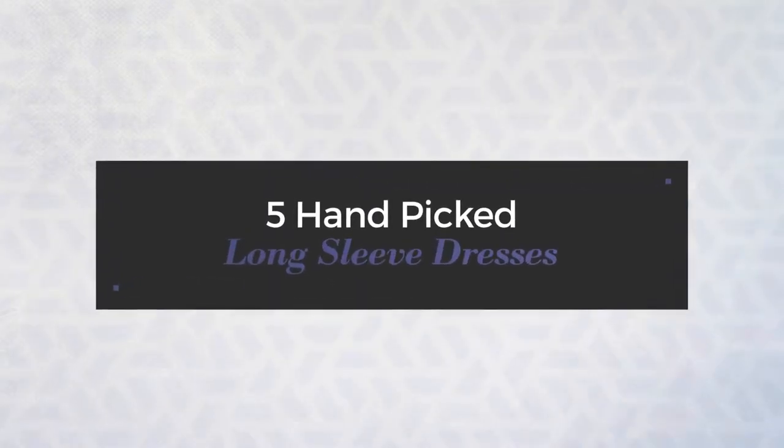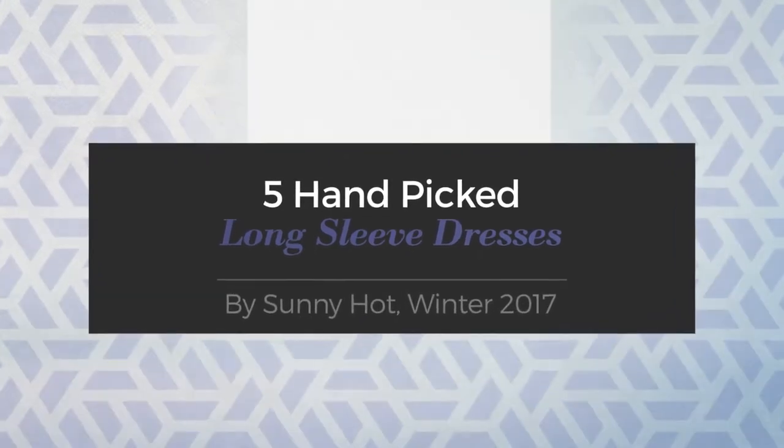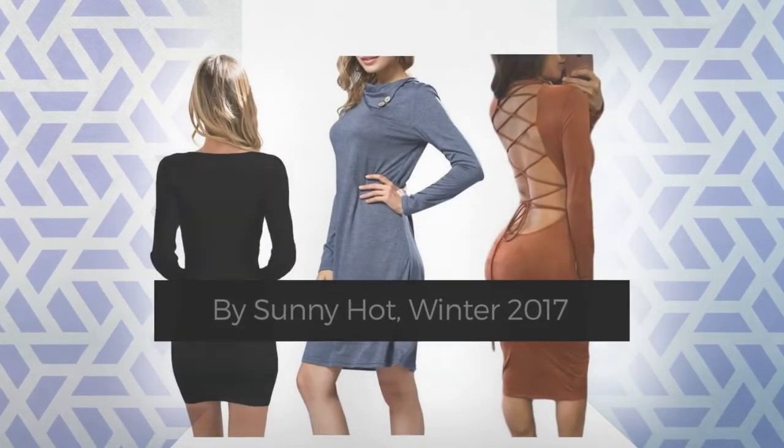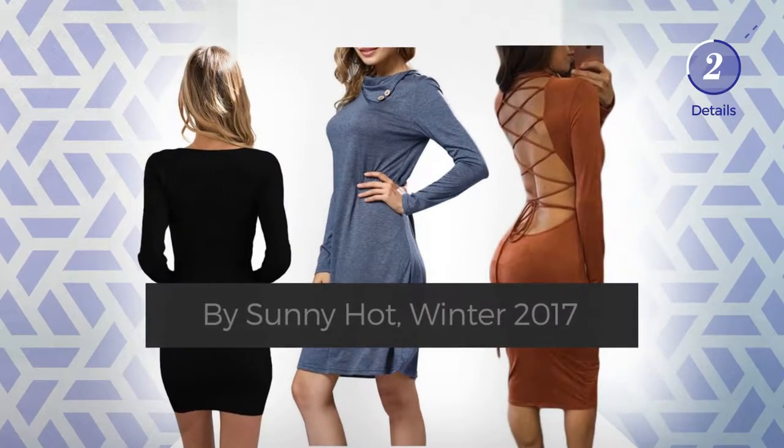Five hand-picked long sleeve dresses by Sunny Hot Winter 2017. At any time, click the circle and get the details about your favorite dress.